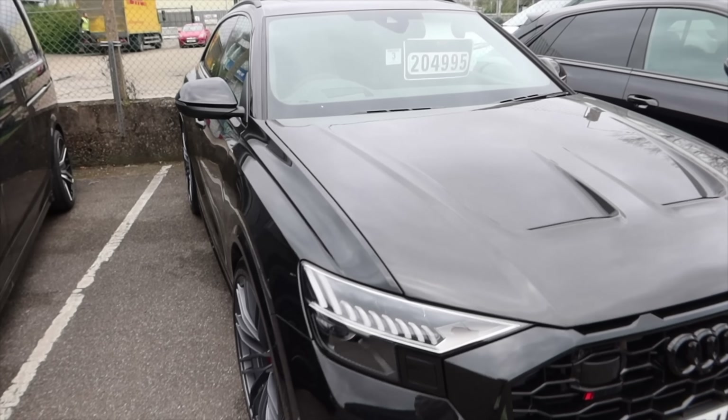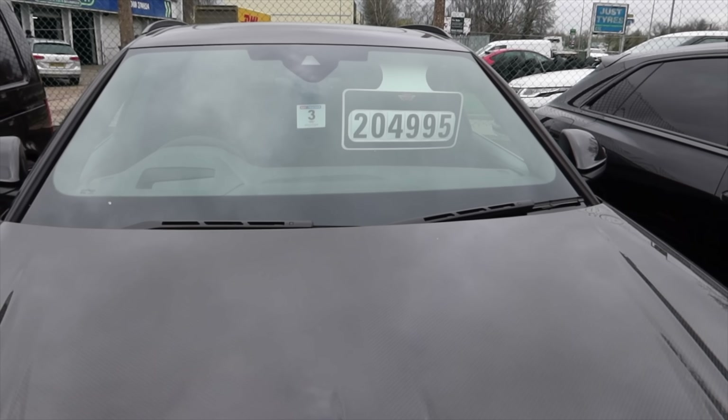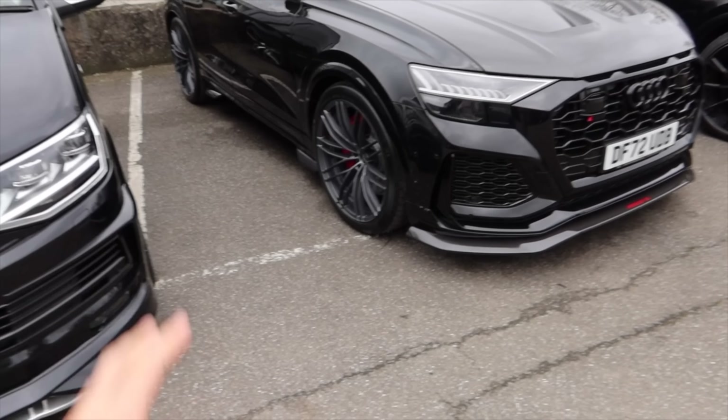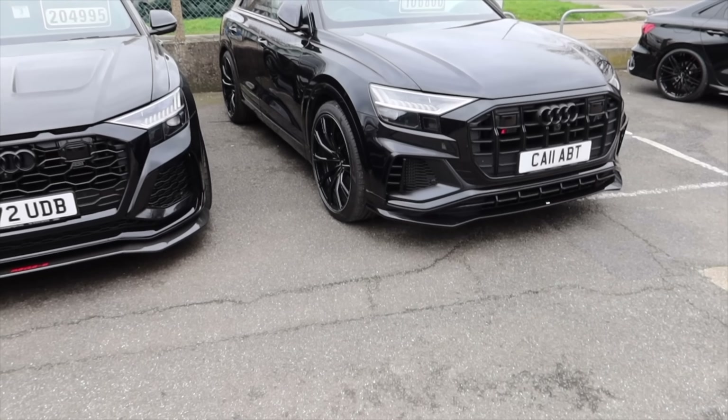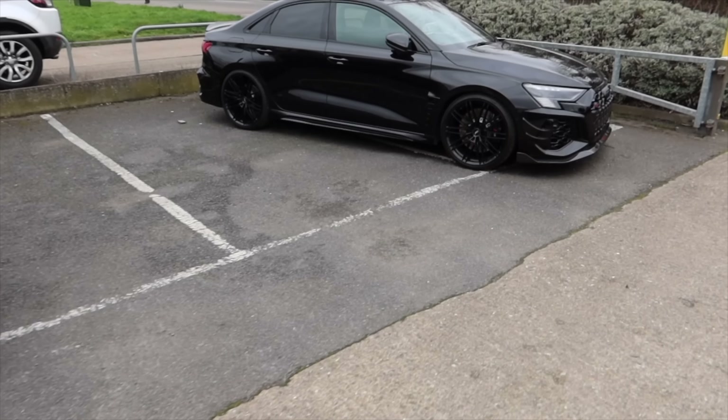That RSQ8S is up for £204,000 — basically £205,000 — and it obviously has a hell of a lot done to it. The SQ8 which I filmed already is £106,000, and then we have my car just here.